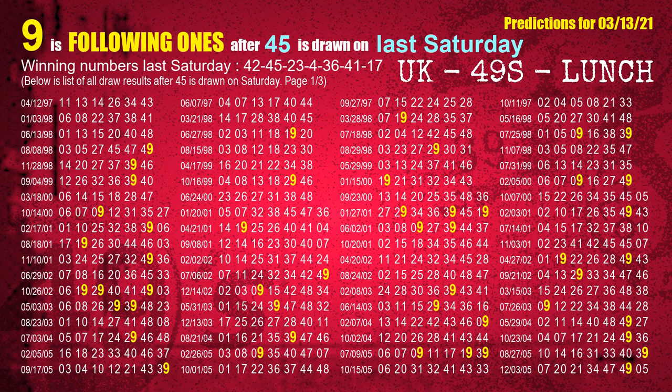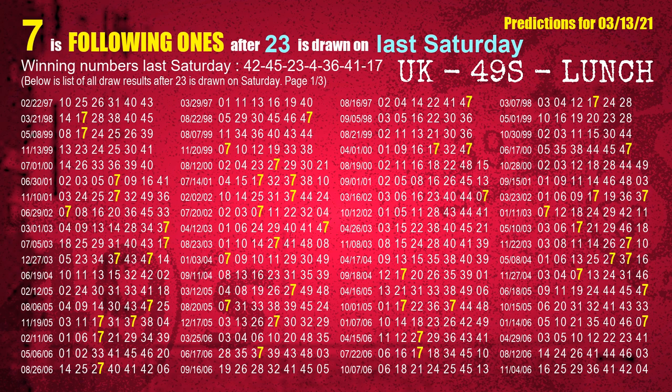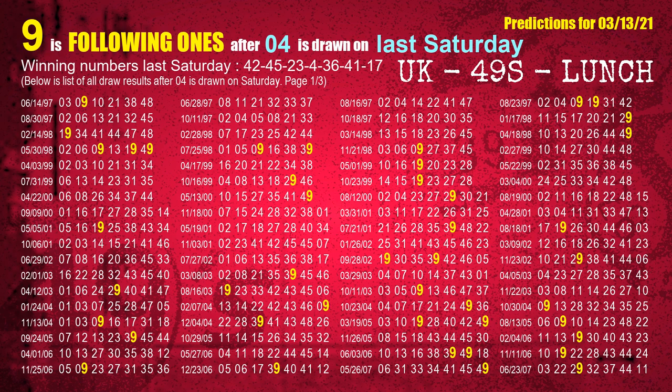The second winning number last Saturday is 45. The most frequently following units digit is 9 when 45 is the winning number on last Saturday. The third winning number last Saturday is 23. The most frequently following units digit is 7 when 23 is the winning number on last Saturday. The fourth winning number last Saturday is 04. The most frequently following units digit is 9 when 04 is the winning number on last Saturday.